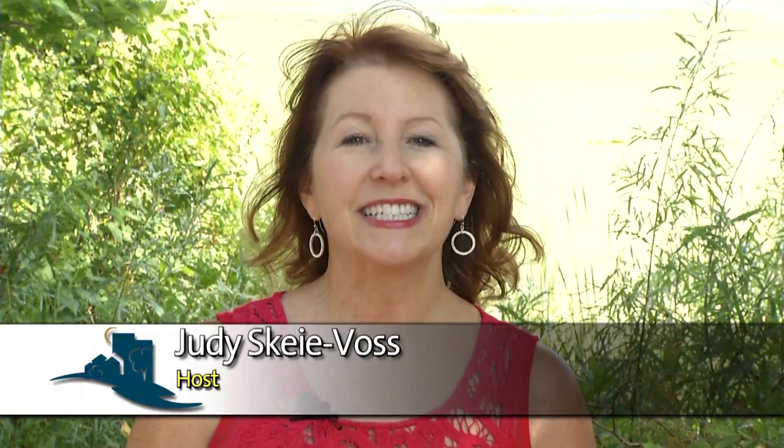Hello and welcome to Bloomington Today. I'm Judy Skye Voss and this is The Buzz for the week of August 29th through September 4th. Summer is drawing to a close and here at Normandale Lake the water is also being drawn down. I'm here with Steve Gurney, the water resources specialist for the City of Bloomington, to find out more about this project on the drawdown of the lake.